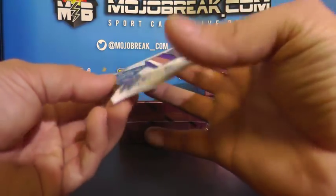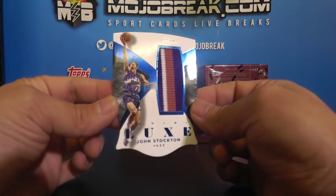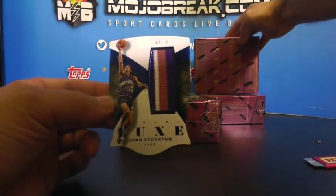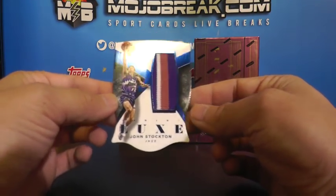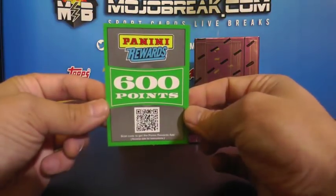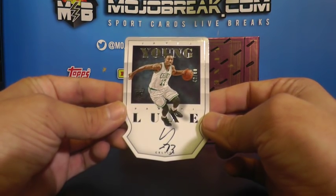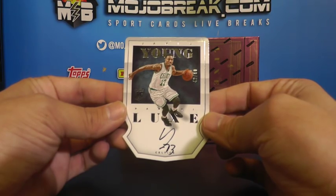Check out this die cut prime patch for the Utah Jazz - two of ten, John Stockton. It's kind of like a giant cigarette box. Two of ten for the Utah Jazz, die cut prime relic, John Stockton. And another 600 points random between all teams. For the Celtics, on-card rookie autograph - James Young, going out to the Celtics and Chris B.